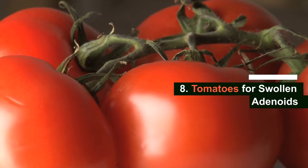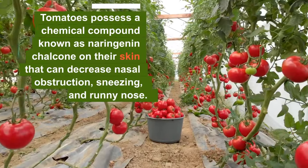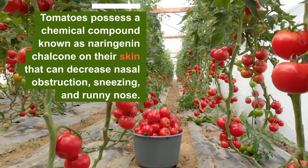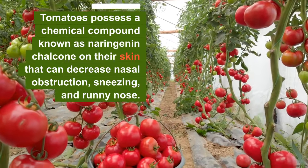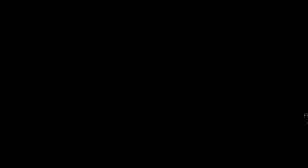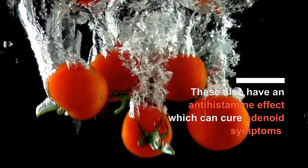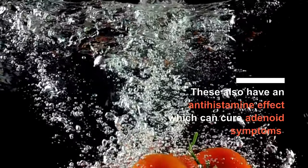Number eight: tomatoes. Tomatoes possess a chemical compound known as naringenin chalcone on their skin that can decrease nasal obstruction, sneezing, and runny nose. They also have an antihistamine effect, which can cure adenoid symptoms if caused by an allergy.